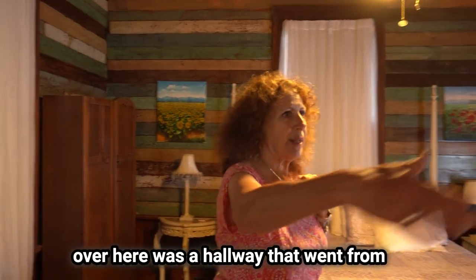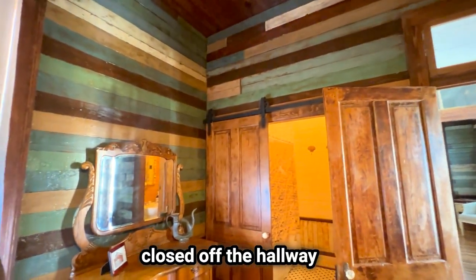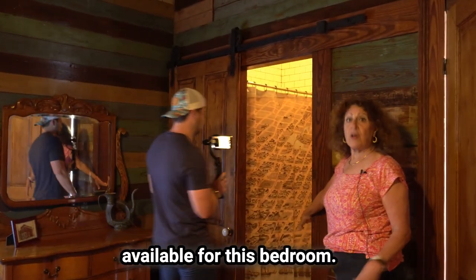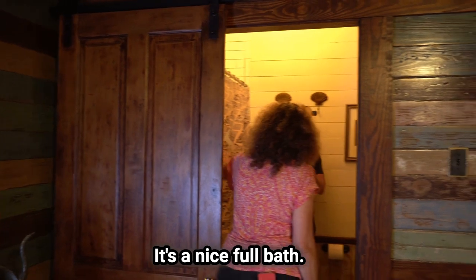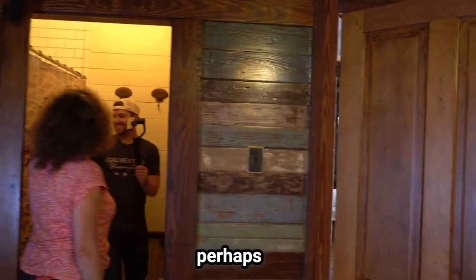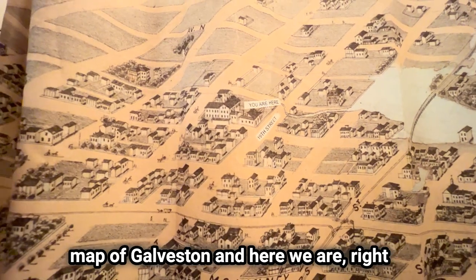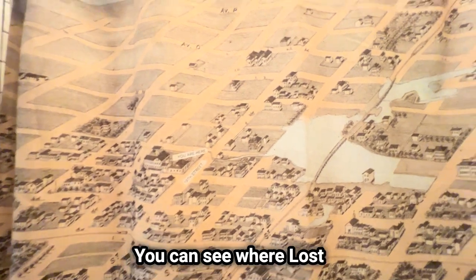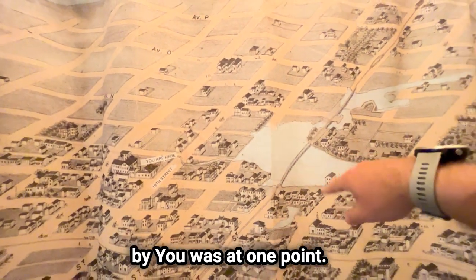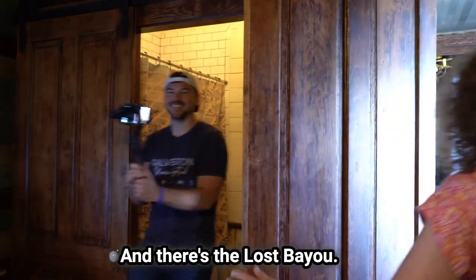Over here was a hallway that went from the front of the house to the back. What we did was close off the hallway to make this bathroom available for this bedroom. It's a nice full bath, and one of the fun things is we found this map of Galveston — and here we are right there. One of the bird's eye view maps. You can see where Lost Bayou was at one point — this is why we call it the Lost Bayou District.